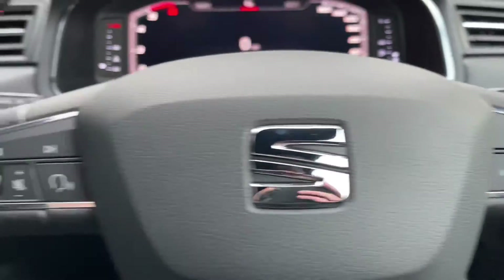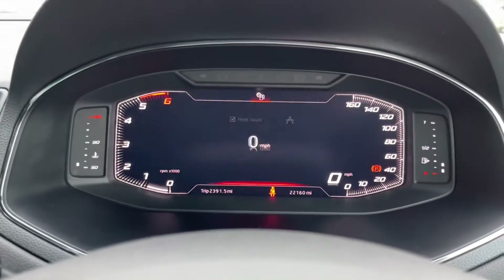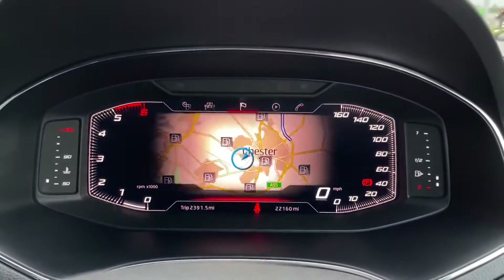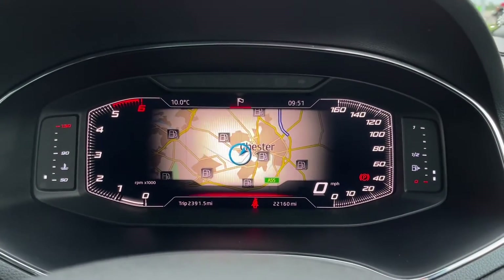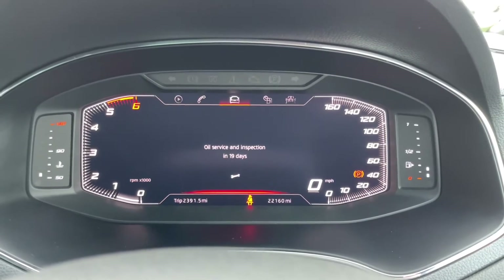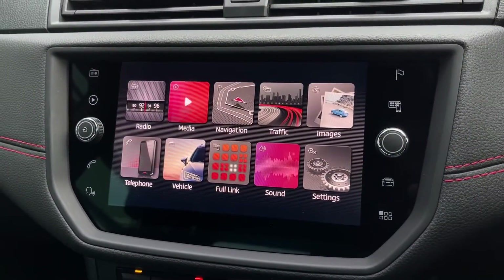We've also got your multifunction buttons on the steering wheel so you can get the voice controls up or navigate around the lovely cockpit dash. You do actually have an LED screen here where you can get things such as maps, audio, and your phone — so if you want to adjust anything whilst driving, you don't have to look too far away from the road.